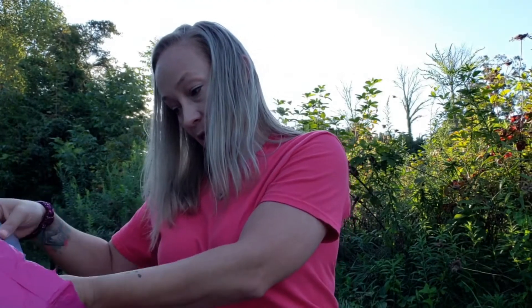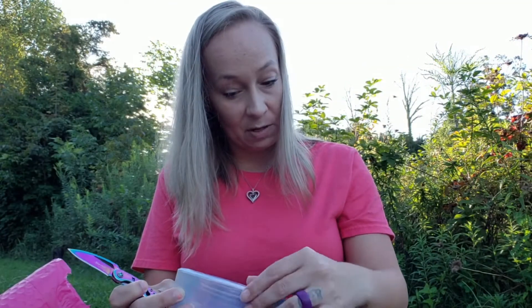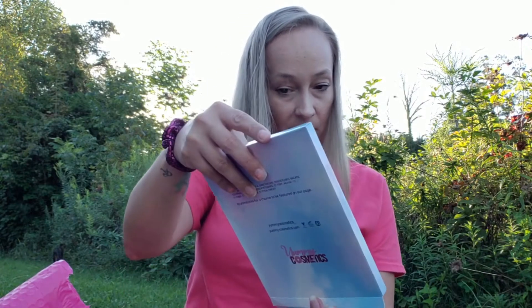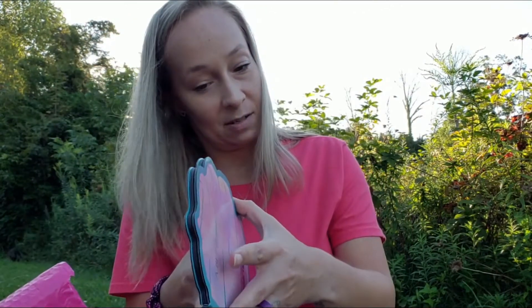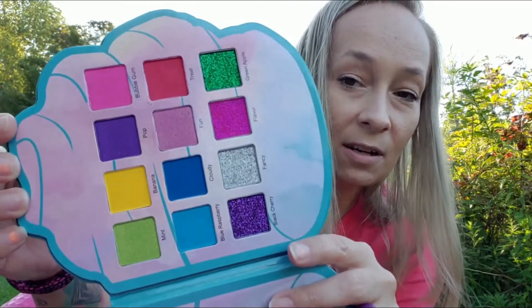Next up I'm going to grab this — it is the Yummy Cosmetics. If you don't know, Yummy is a beauty subscription. This is called 'A Blissful Treat.' The packaging is so cute! And this is the palette — look how pretty those colors are.